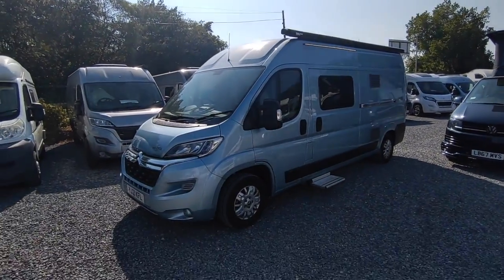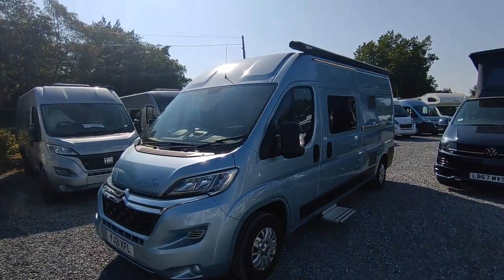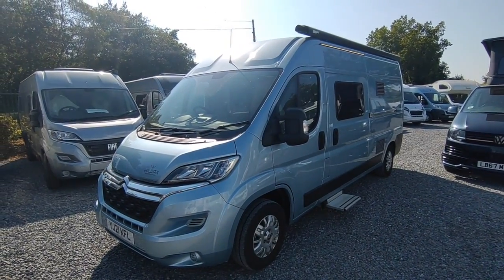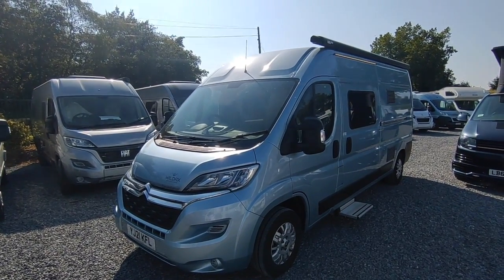It's absolutely cracking flags as they say up north down in South Devon today, and we've got this absolute red hot, superb van just coming in. It's literally just been parked on the forecourt. I'm so excited to have it — we're doing a quick video.